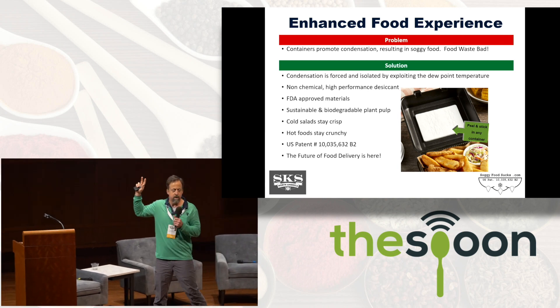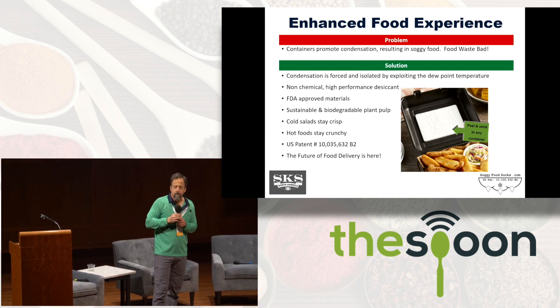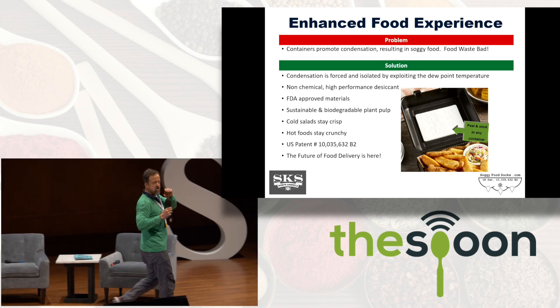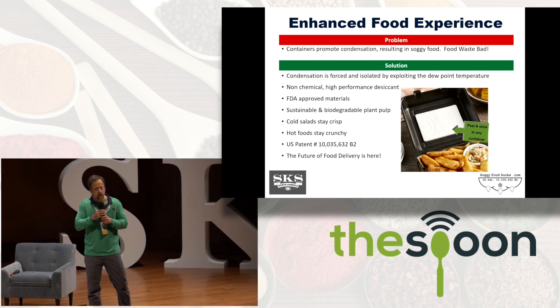With this product, your customers, your friends, your family can experience their food with the snap, the pop, the bite, the crunch — like their food just came out of the kitchen.